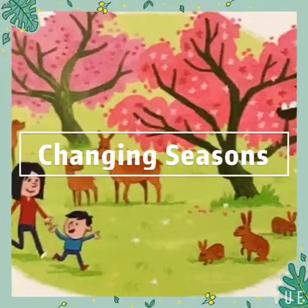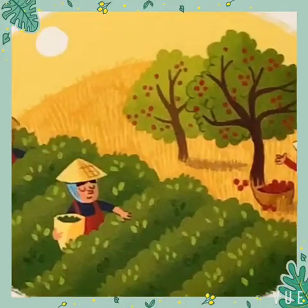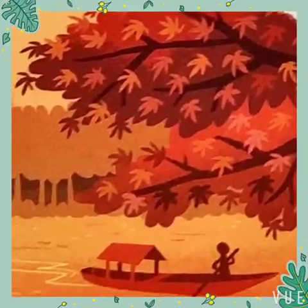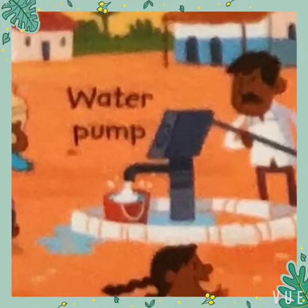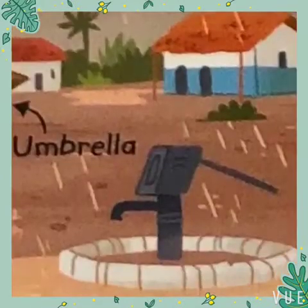Seasons are changes in the weather that take place at different times of the year. Some parts of the world have four seasons. Others only have two.